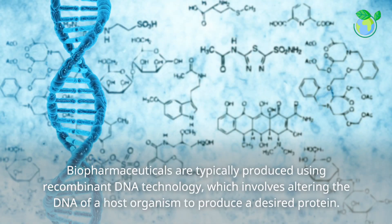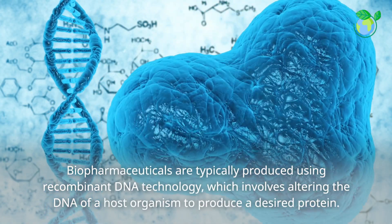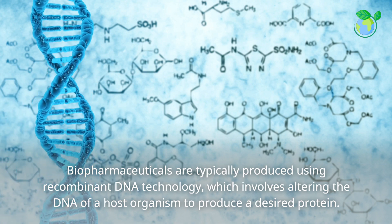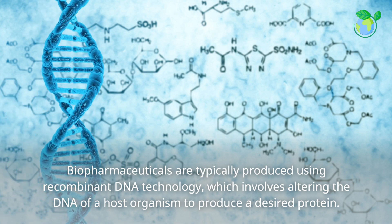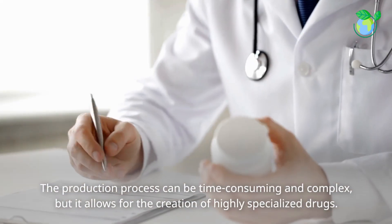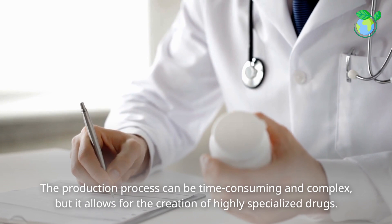Biopharmaceuticals are typically produced using recombinant DNA technology, which involves altering the DNA of a host organism to produce a desired protein. The production process can be time-consuming and complex, but it allows for the creation of highly specialized drugs.